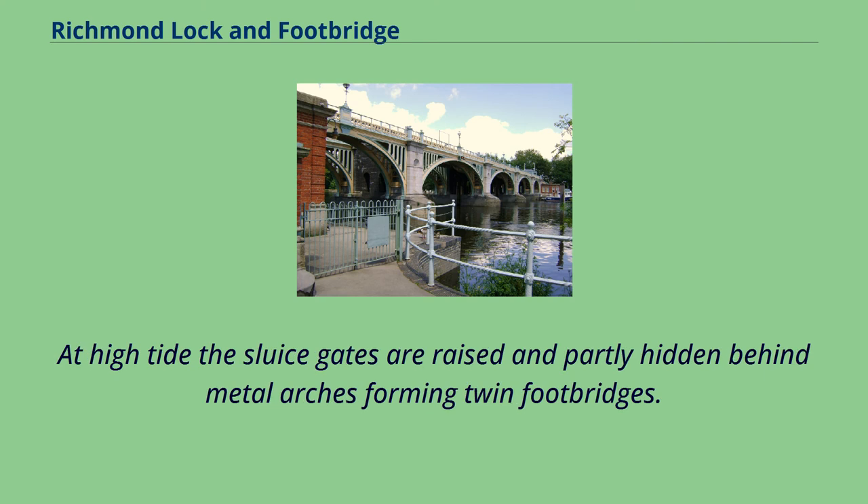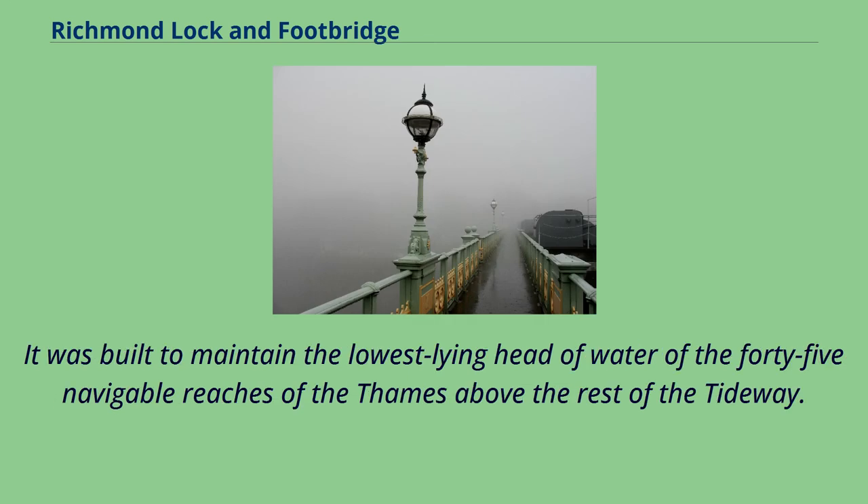At high tide the sluice gates are raised and partly hidden behind metal arches forming twin footbridges. It was built to maintain the lowest lying head of water of the 45 navigable reaches of the Thames above the rest of the tideway.